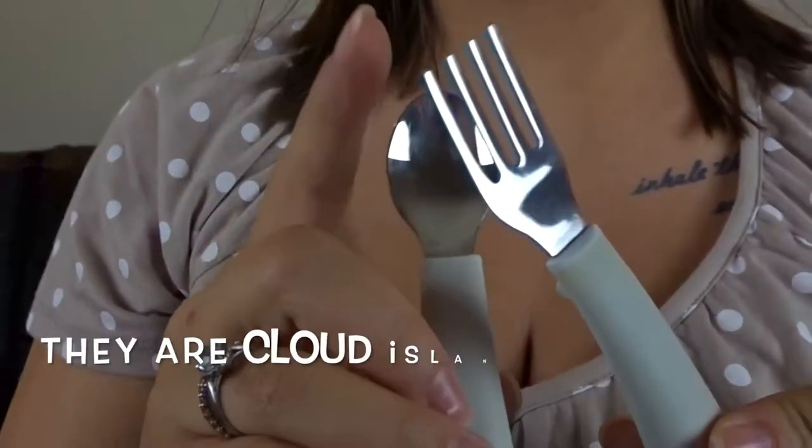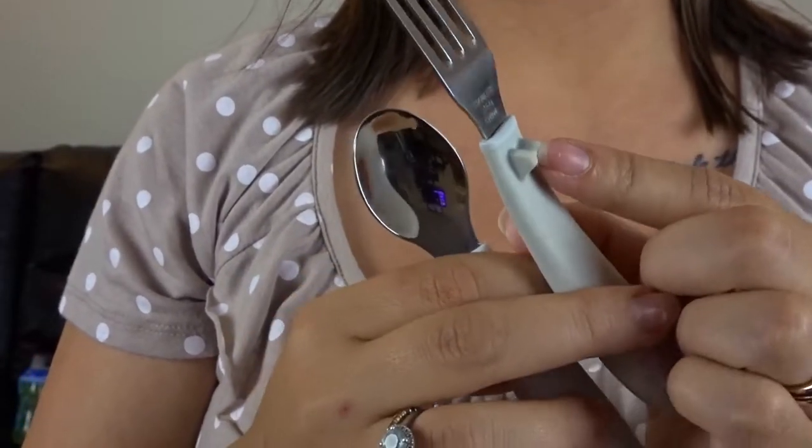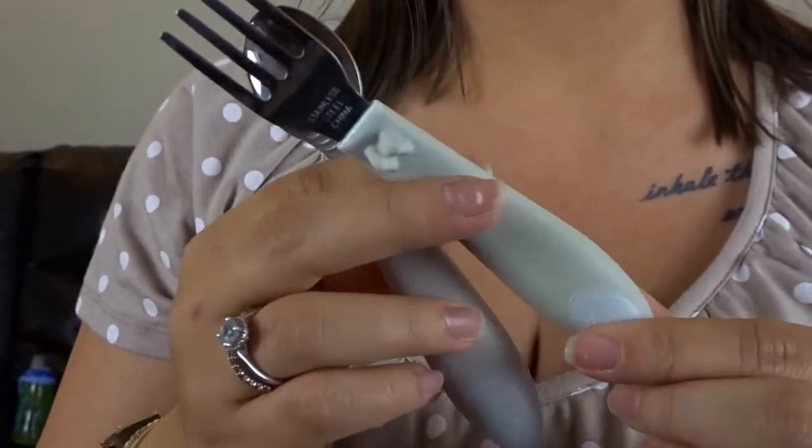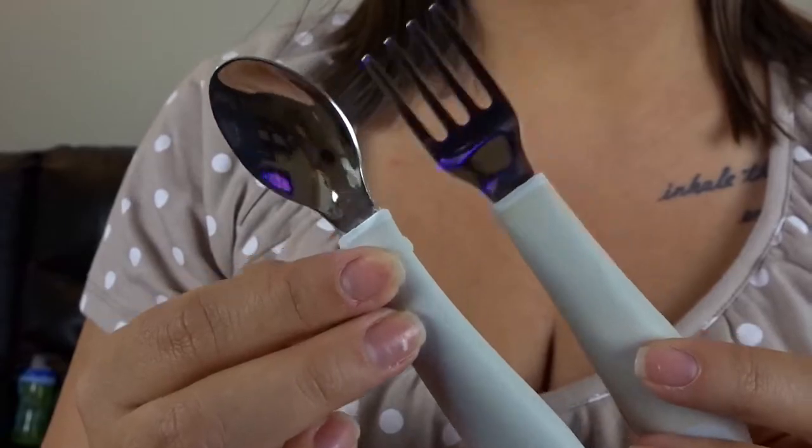The next things are the fork and spoons that he uses. They're just metal at the top, and they have a little guard right here to help them not stick it in too far in their mouth, and then they're rubber down here. I got these from Target as well. They come in a three-pack of forks and a three-pack of spoons, and they're super cheap — I want to say it's like $3.99 for the pack. He's at the point now where he will not eat his food without a fork or a spoon.